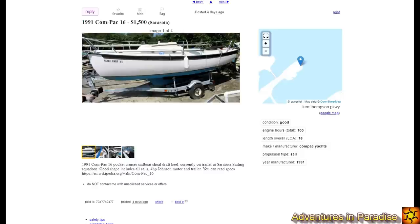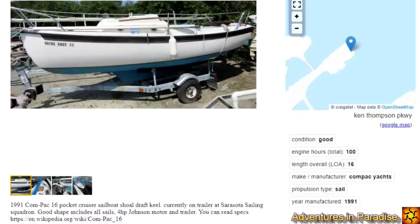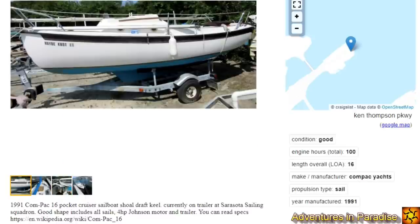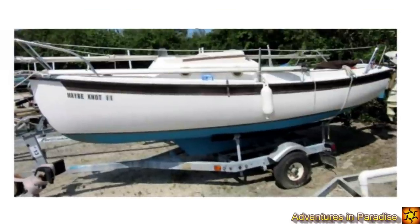Here's a 1991 Compaq 16 for $1,500 — the newest and smallest boat on the list. There were 2,800 Compaq sailboats made from 1972 all the way to 2006, so you're going to be able to find parts. It's newer, so it probably has a lot less damage, and you can still sleep two people inside. It's a shoal draft keel on a trailer, includes all sails, a 4-horsepower Johnson motor, and a trailer. This is a no-brainer — you'll actually sail instead of fixing a boat.